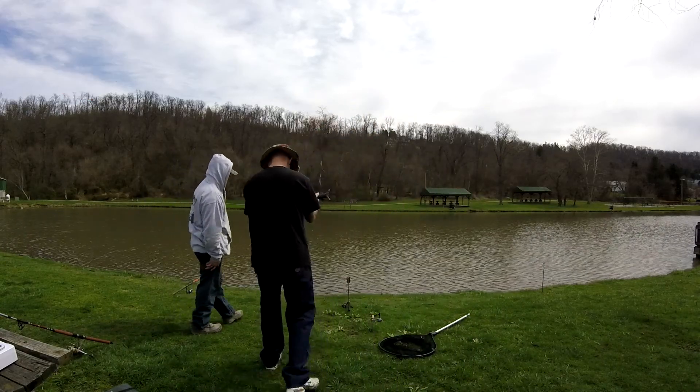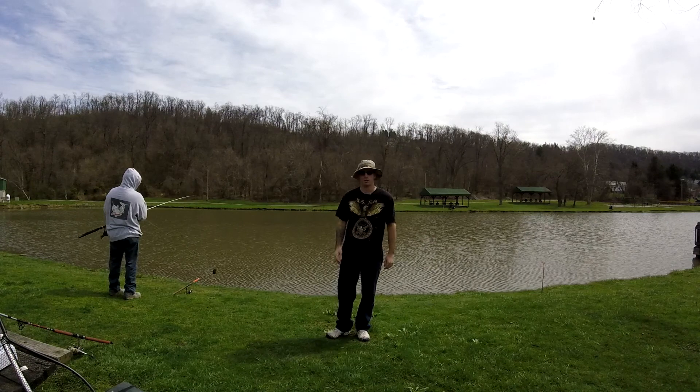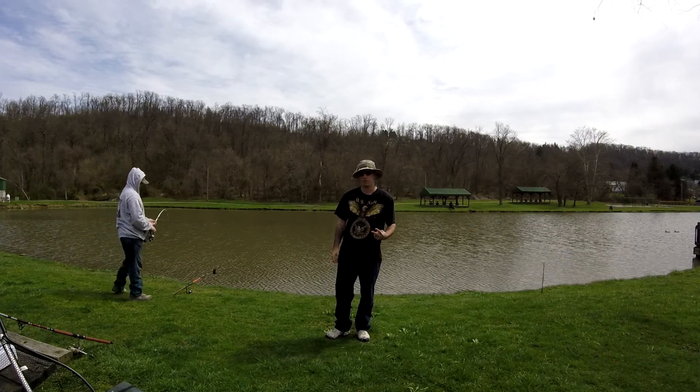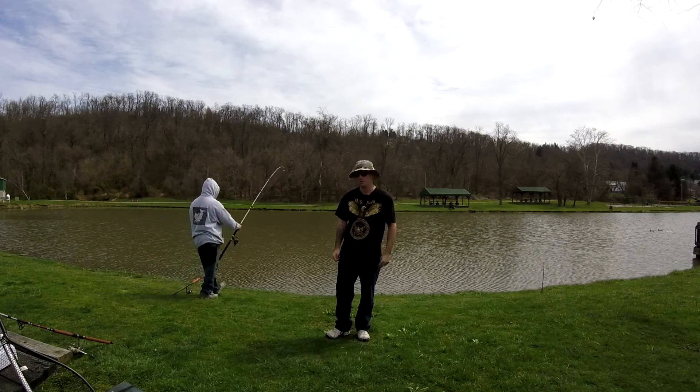We're at the local pond where we caught the catfish and carp from last year. Already caught two fish off camera. The crappie are on fire like crazy.